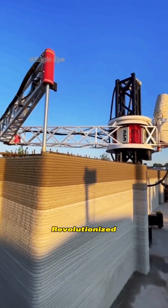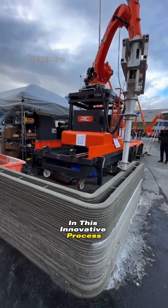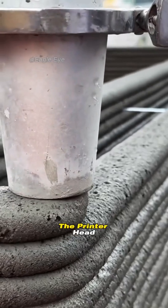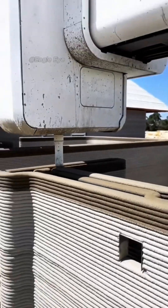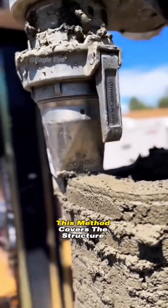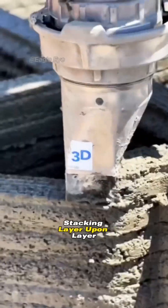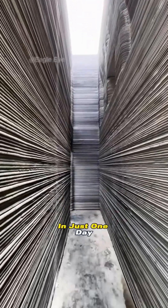In this innovative process, simply upload the house blueprints to a computer. The printer head then extrudes a specially formulated mortar, neatly laying it down line by line. This method covers the structure back and forth, stacking layer upon layer to construct the entire building swiftly.